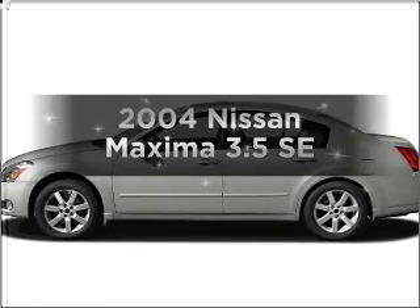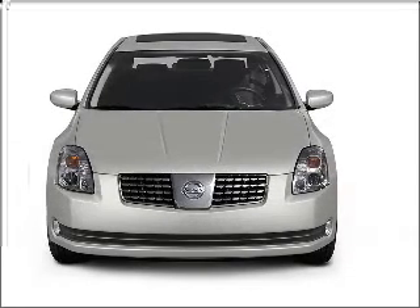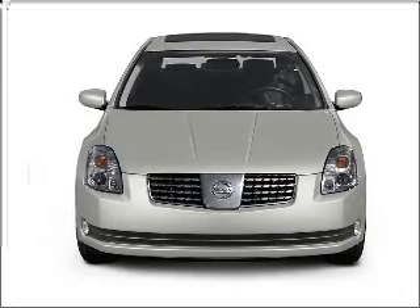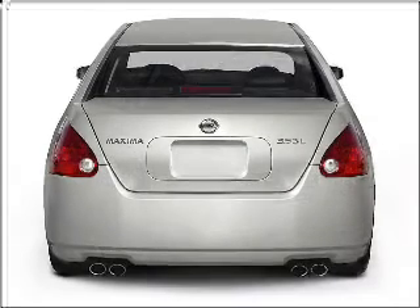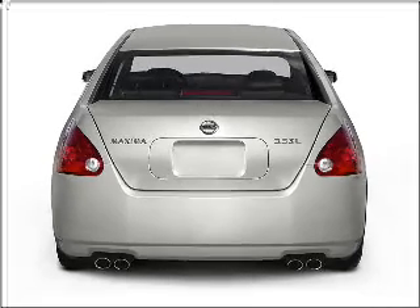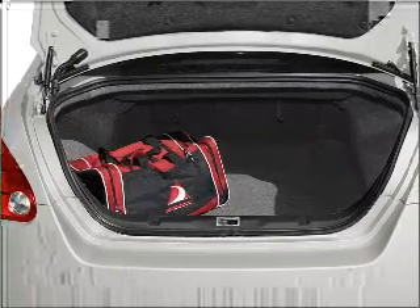Imagine yourself in this 2004 Nissan Maxima. This is the set of wheels you've been looking for, with a reliable six-cylinder engine connected to a smooth-shifting five-speed automatic transmission. Premium wheels lend a distinctive appearance. The anti-lock braking system will help deliver you safely to your destination.